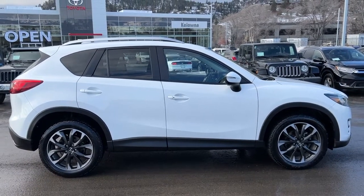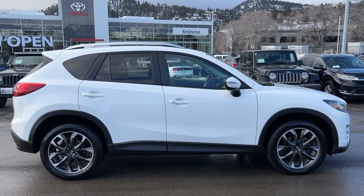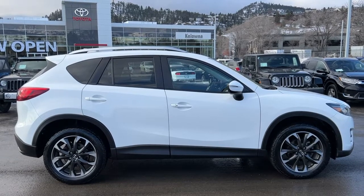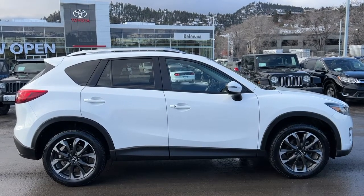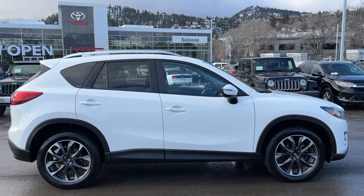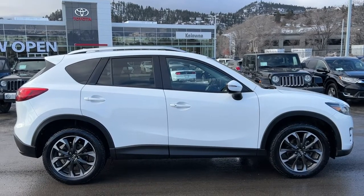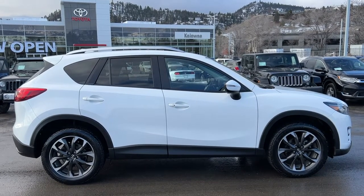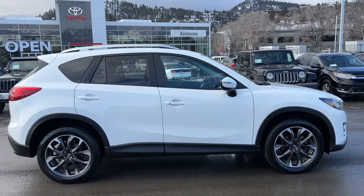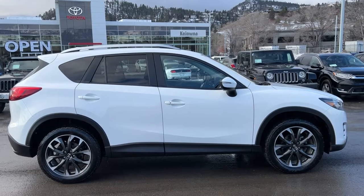Thank you very much for checking out this 2016 Mazda CX-5 with me. If you'd like to take it for a spin or just come take a look, head on down to 1624 Cary Road, or you can give us a call and one of our amazing product advisors would be more than happy to talk to you. You can also check out our website at kelownaToyota.com to get more information on this vehicle or to browse the rest of our new and used inventory. We hope everyone is having a wonderful winter season — please drive safe and we look forward to seeing you soon!